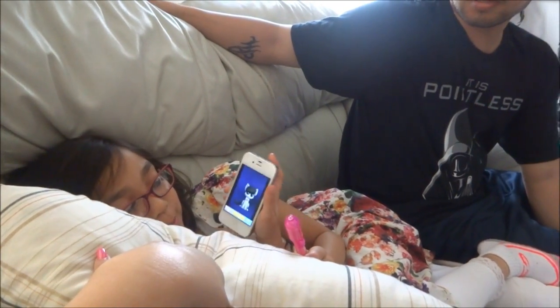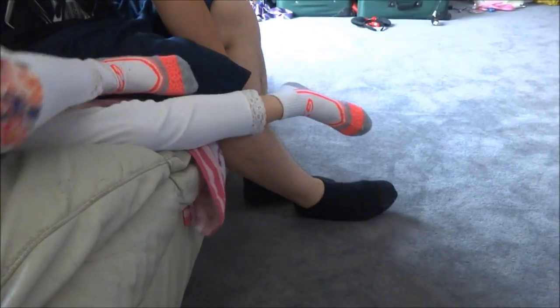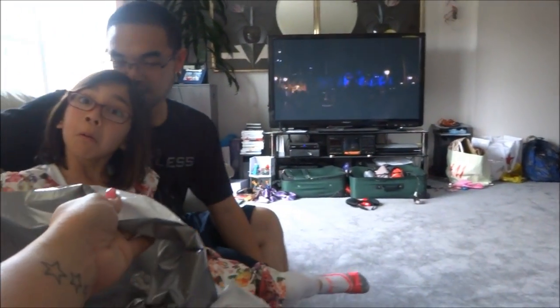Can you throw these away for me please, Vanessa? The shipping stuff just came in the mail today — I don't need that anymore. Thank you.